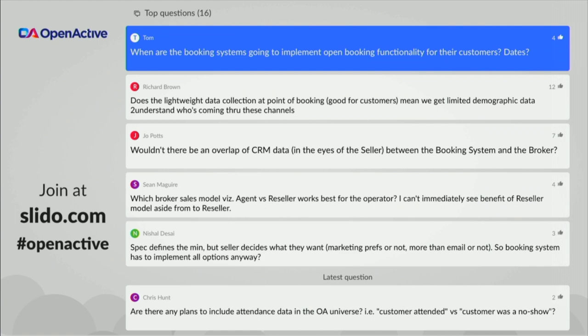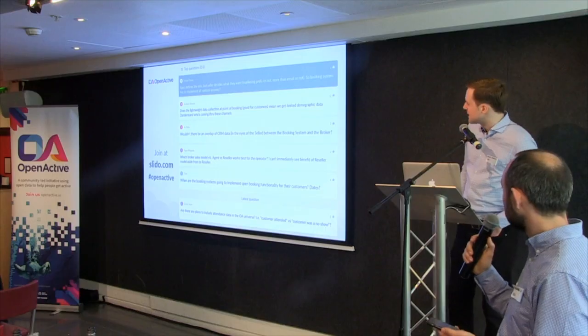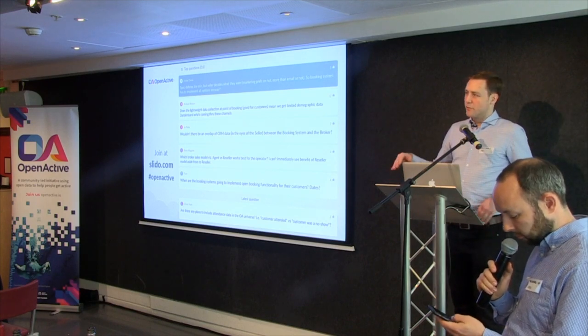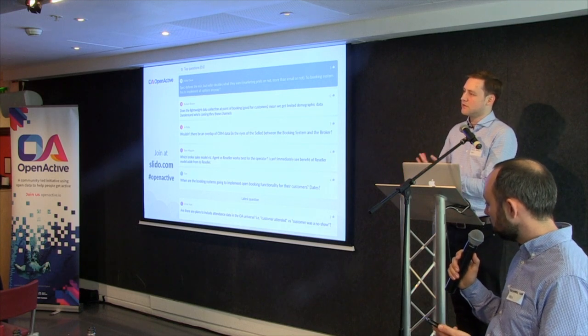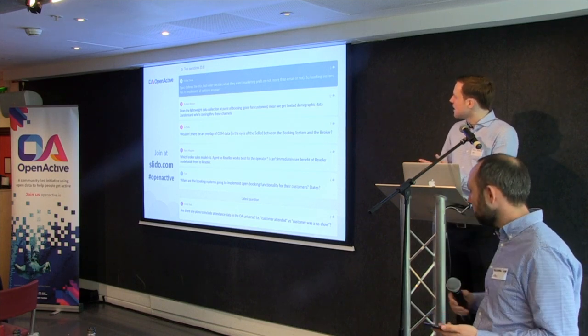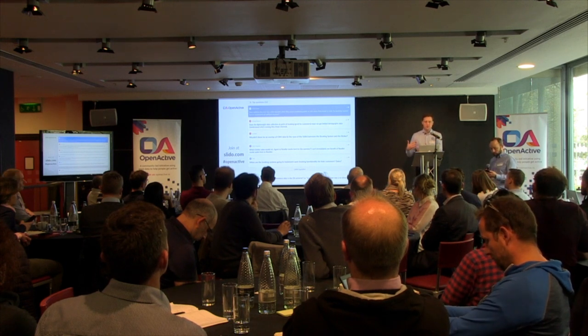Question from Nish: the spec defines the minimum, but the seller decides what they want — things like marketing preferences or not, guest checkout or not. Does the booking system have to implement all options anyway, or do booking systems implement the spec as it is and some sellers just live with it? To be clear, some things like marketing preferences are simply not included in the specification. If you want to comply with the OpenActive specification — meaning passing a validator — you must technically be able to make a booking with just email address. Marketing preferences aren't in there at all, so we're not checking for compliance with something that doesn't exist.